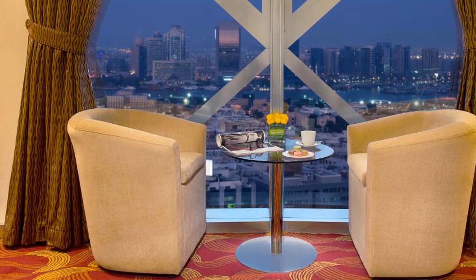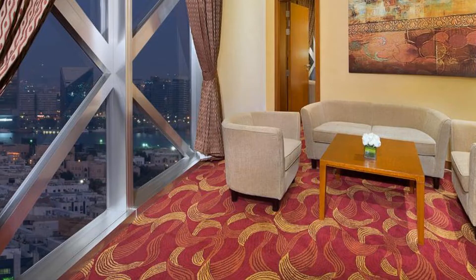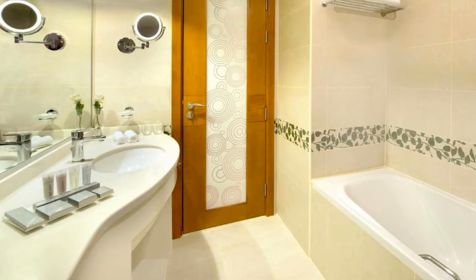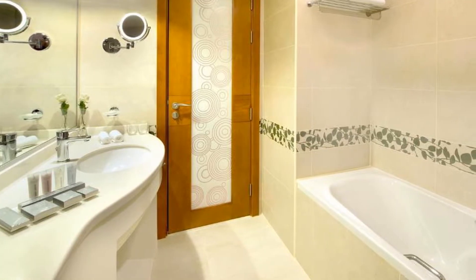City Seasons Towers Hotel Bur Dubai is located in beautiful Dubai. Room prices start from $92. If you want to get more information or book City Seasons Towers Hotel Bur Dubai, check the link in the description of this video. See you in the next video. Goodbye.